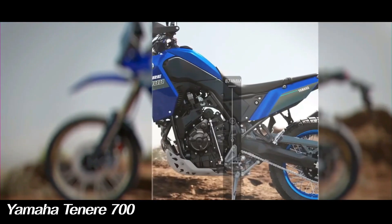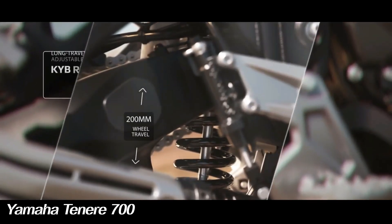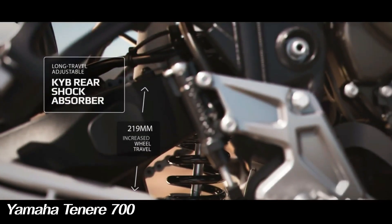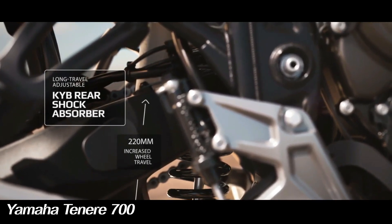Although the power and torque figures remain the same, Yamaha has recalibrated the fuel injection settings to deliver smoother power. The KYB 43mm upside-down fork up front offers 8.3 inches of travel, while the remotely adjustable mono shock claims 7.9 inches of travel.